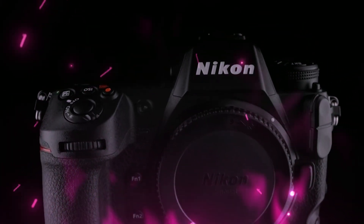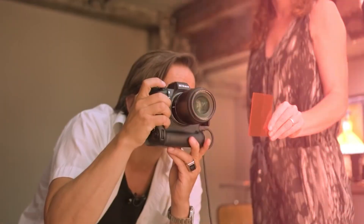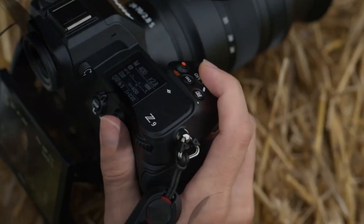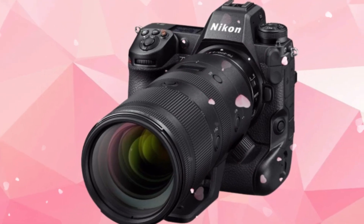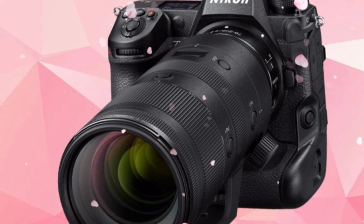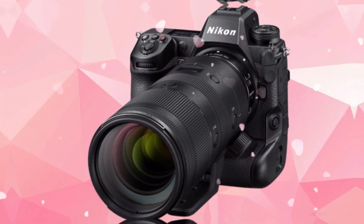The readout speed is expected to be so fast that rolling shutter will not just be minimized — it will be theoretically impossible to detect in any real-world scenario. This isn't just about megapixels; it's about the quality of every single pixel. Imagine a dynamic range that rivals medium format, allowing you to pull details out of the deepest shadows and the brightest highlights of a high-contrast sunset without a hint of noise. This is the level of precision we are talking about.